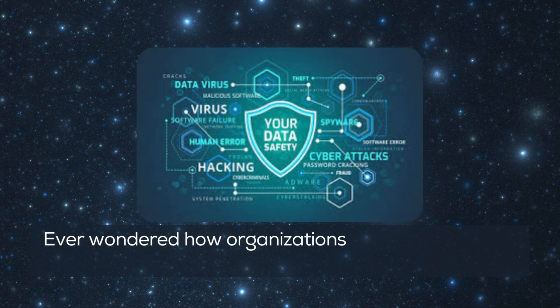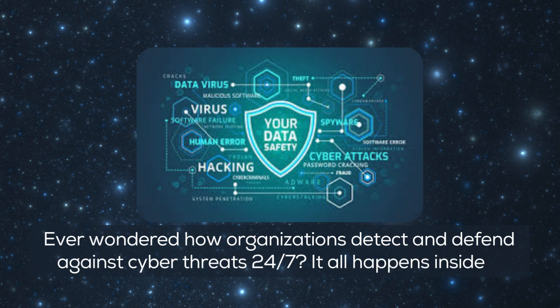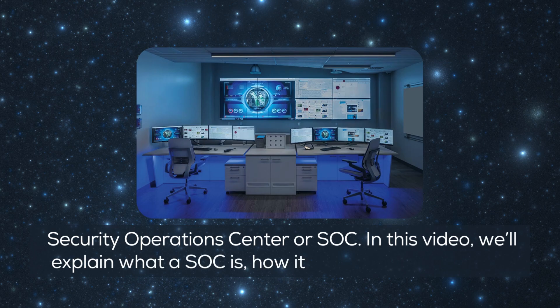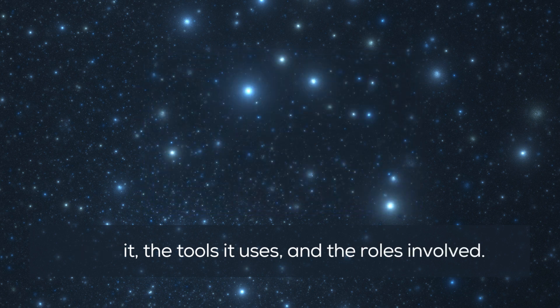Ever wondered how organizations detect and defend against cyber threats 24/7? It all happens inside a Security Operations Center, or SOC. In this video, we'll explain what a SOC is, how it works, why companies need it, the tools it uses, and the roles involved.